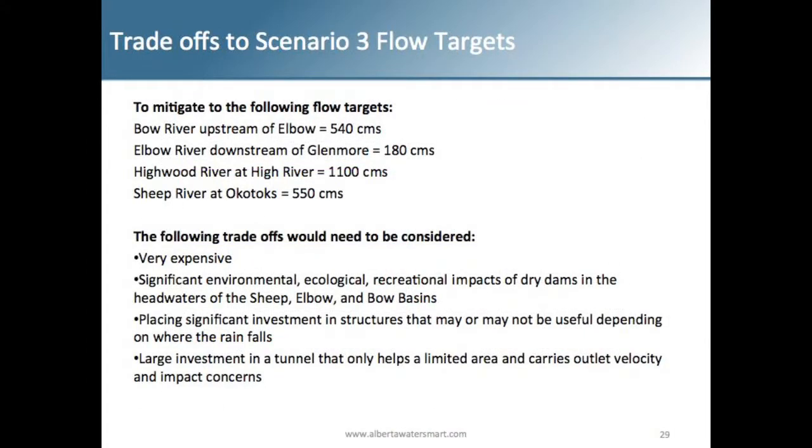The trade-offs with Scenario 3 are that it's very expensive — likely several billion dollars by the time all is said and done and built. You have significant environmental, ecological, and recreational impacts because of dry dams in the headwaters of the Sheep, Elbow, and Bow basins. You're placing significant investment in structures that may or may not be useful during the next flood, since all these structures were proposed based on 2013 flows.